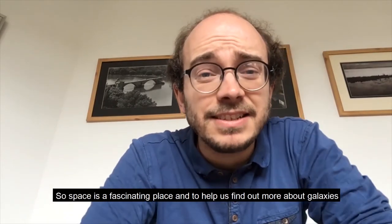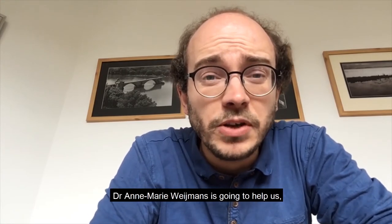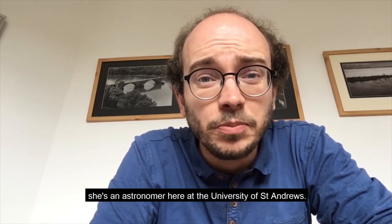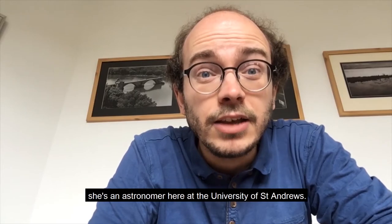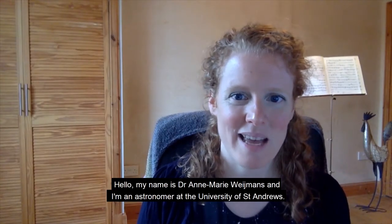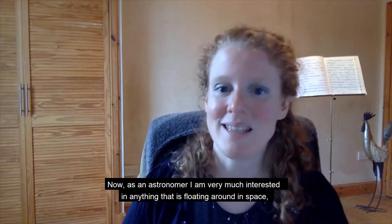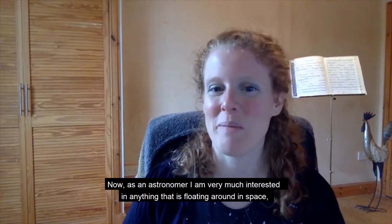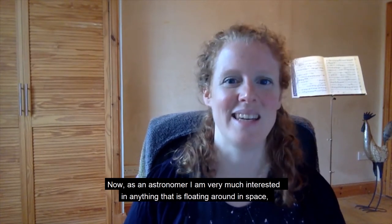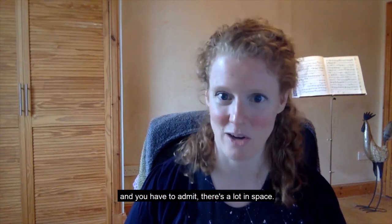Space is a fascinating place. To help us find out more about galaxies, Dr Anne-Marie Wymans is going to help us. She is an astronomer here at the University of St Andrews. Hello, my name is Dr Anne-Marie Wymans and I'm an astronomer at the University of St Andrews. As an astronomer, I am very much interested in anything that is floating around in space — and you have to admit, there's a lot in space.